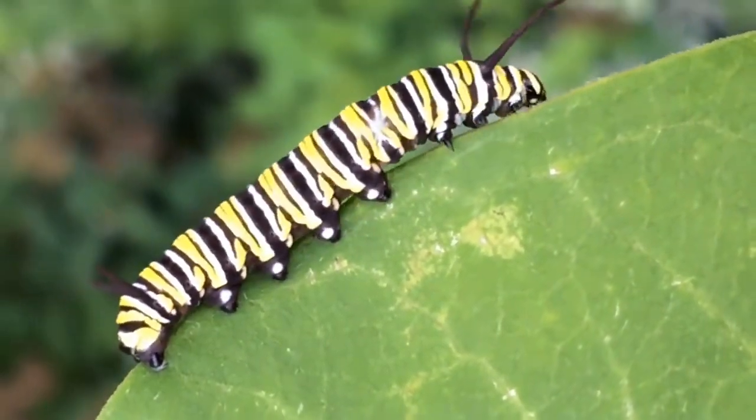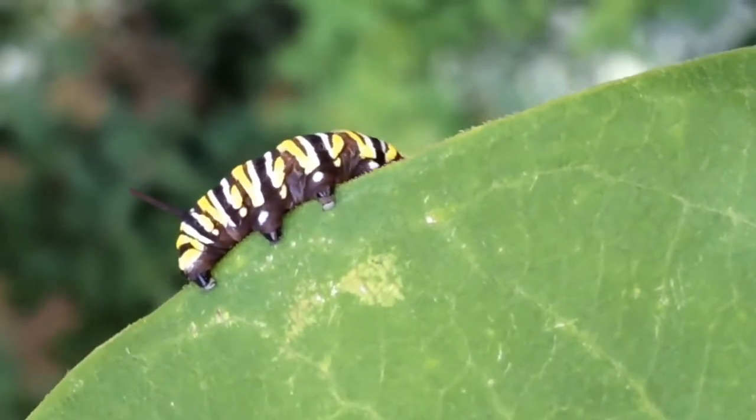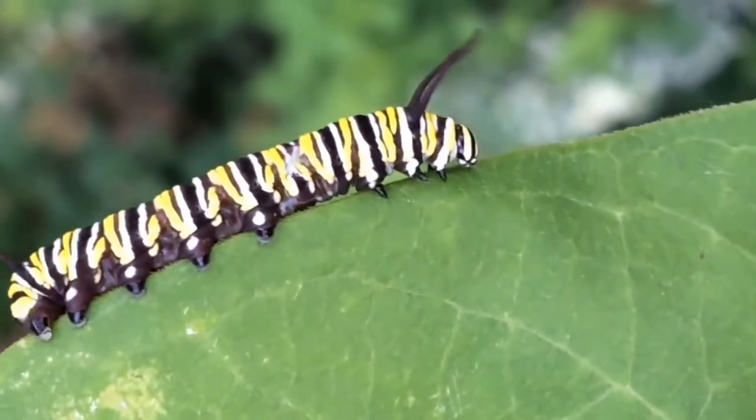The milky substance that comes out of the milkweed plant is actually poisonous. Since the caterpillars only eat milkweed, it makes them poisonous to any predator that might want to eat them.